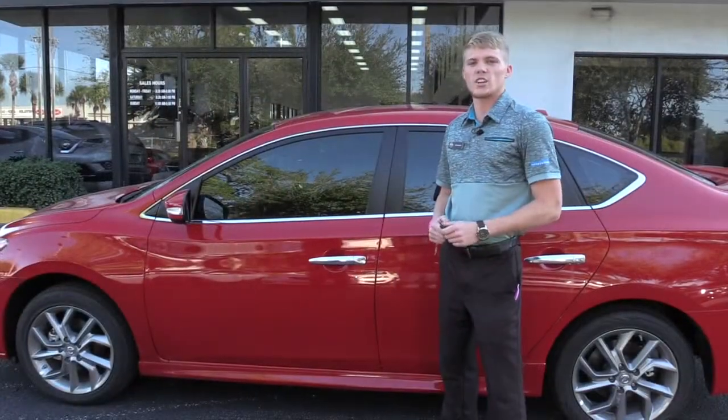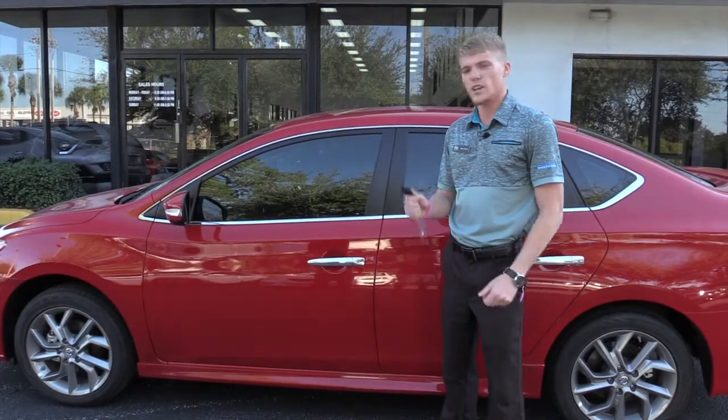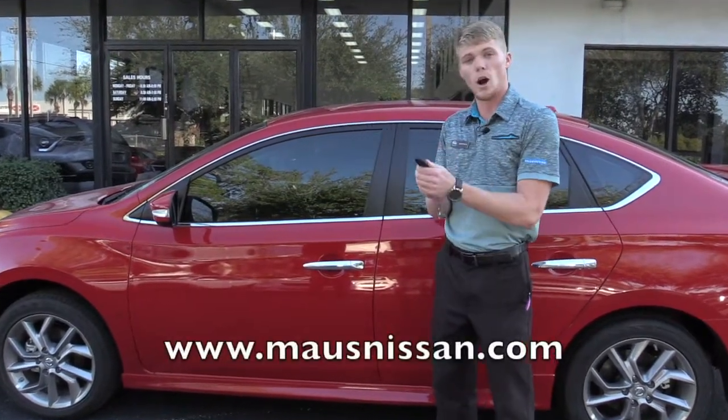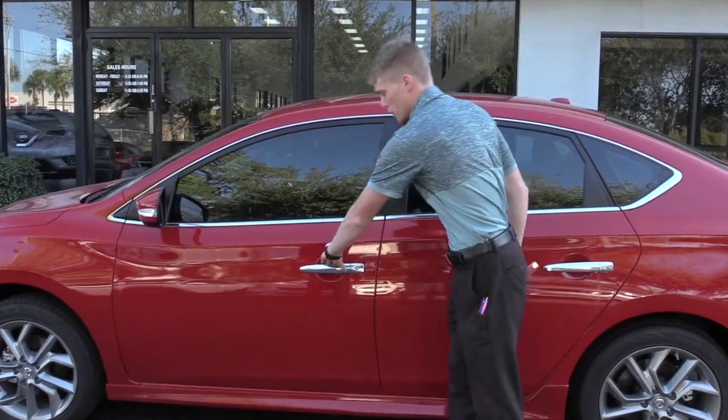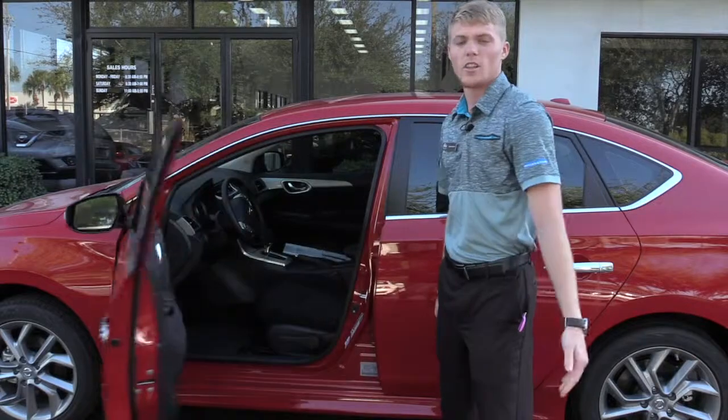My favorite feature on the Nissan Sentra SR has to be the intelligent key. It's a very convenient feature for the customer. You can have this key in your pocket or in your purse, walk up to the door and not have to use the keyhole. All you do is click a button like so, open up the door and it unlocks for you.